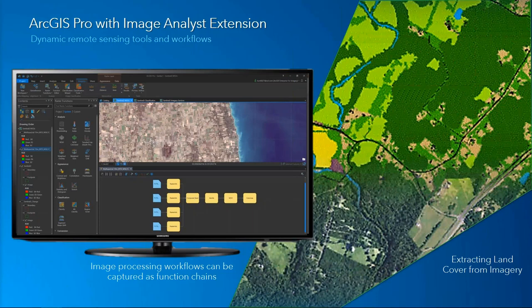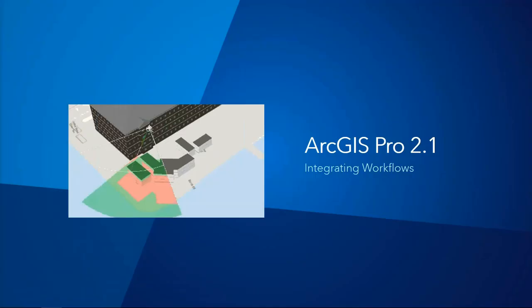One of the other enhancements of ArcGIS Pro is the Image Analyst Extension. This allows you to have dynamic remote sensing tools and workflows. You can daisy-chain raster analytics together in models, do image classification such as extracting land cover from imagery, and enter the image coordinate space, which allows you to view the image as it was captured by the sensor. Let's get into a demonstration.